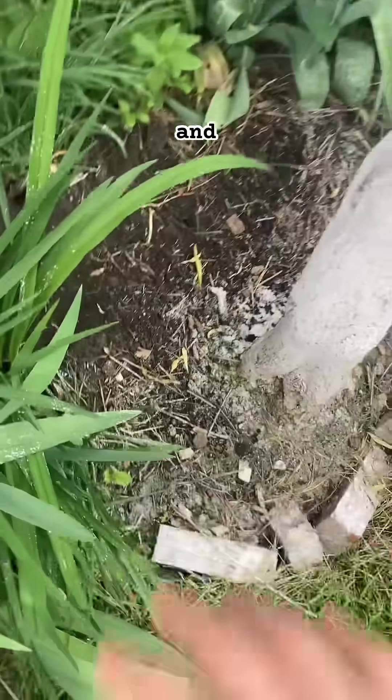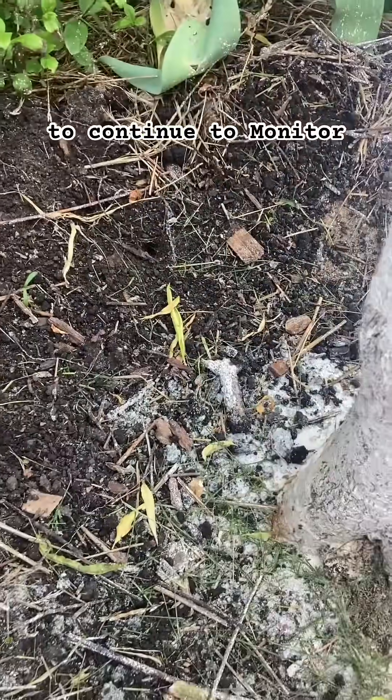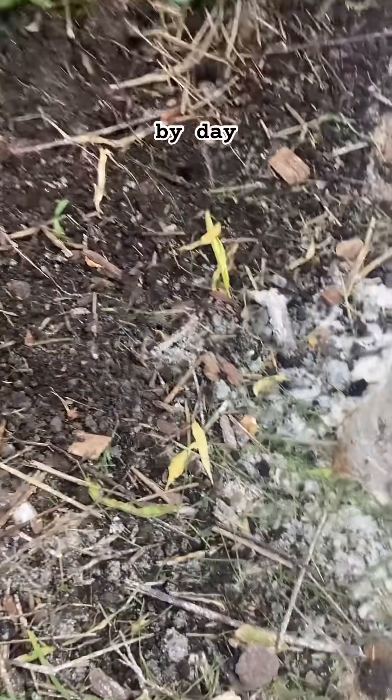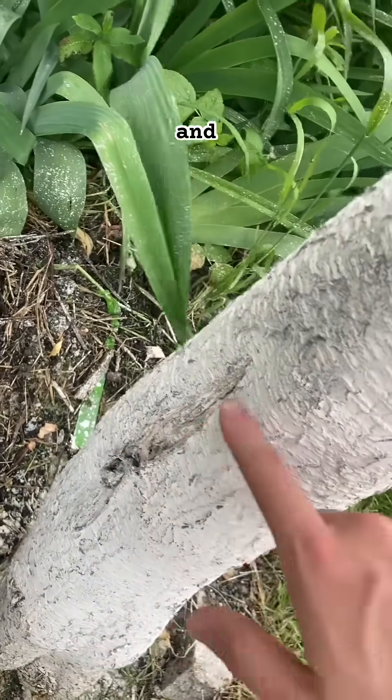Around the base of the tree, too much random landscaping foliage was encroaching, creating a really humid, wet, moist environment where fungus thrives. I think there was also a cut — a gash — in the tree that created a weak point for the infection.